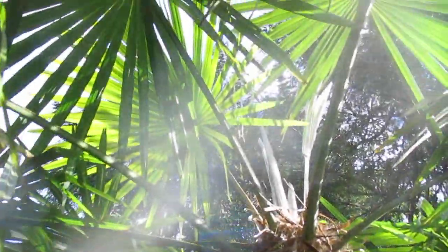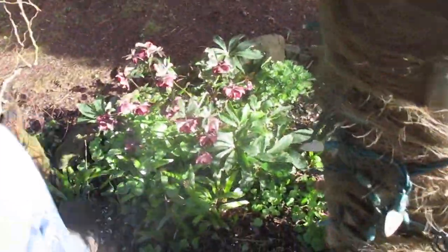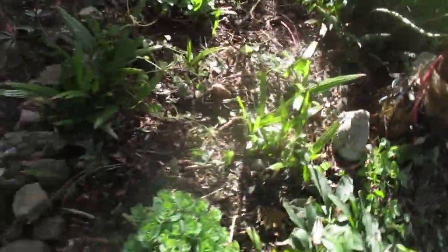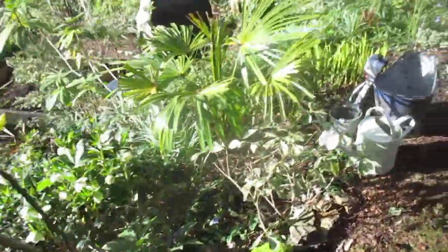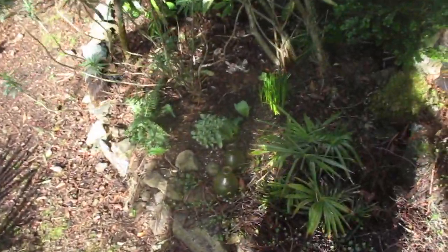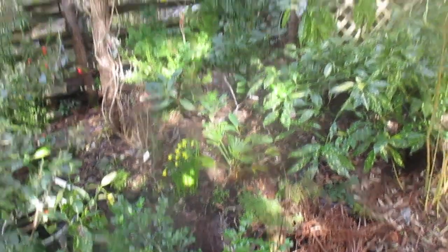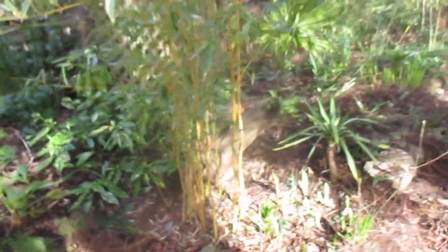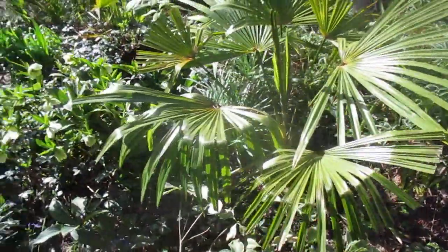We're underneath a nice big trachycarpus palm. We got some hellebores blooming here with a ton of trachycarpus seedlings growing around it. As we approach spring, it's starting to feel like it out here — it's awesome. Lots of daffodils blooming, some beside the Sabal minor right there. Safe to say we are definitely in the safe zone in this part of Canada.